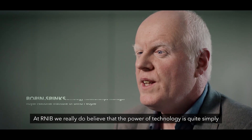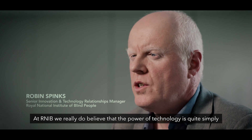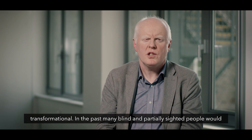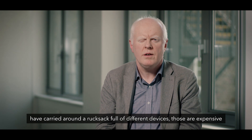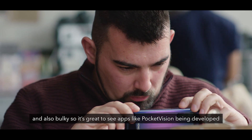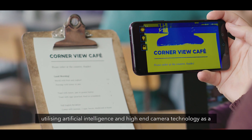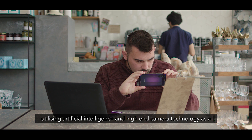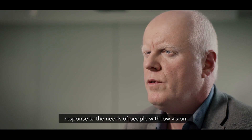At RNIB, we really do believe that the power of technology is quite simply transformational. In the past, many blind and partially sighted people would have carried around a rucksack full of different devices. Those are expensive and also bulky. So it's great to see apps like Pocket Vision being developed, utilizing artificial intelligence and high-end camera technology as a response to the needs of people with low vision.